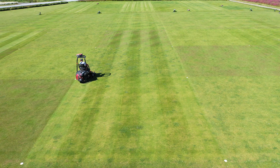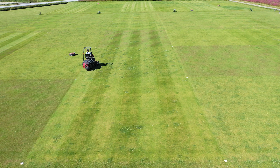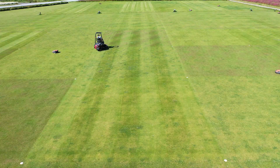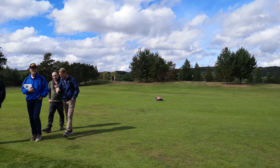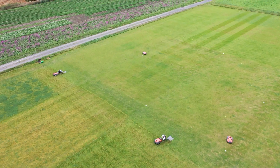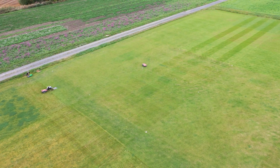A survey of players' attitudes to robotic mowers conducted on the five golf courses showed that about 90% of the players were positive or neutral to the new technology. However, respondents asked for better adaptation of the local rules on the golf course to robotic mowing.